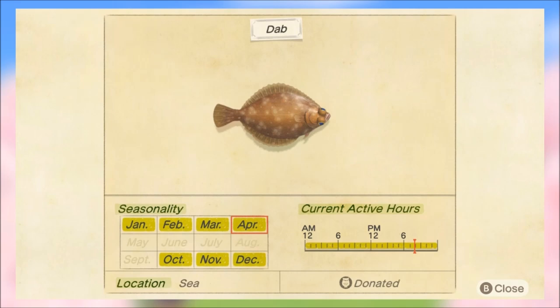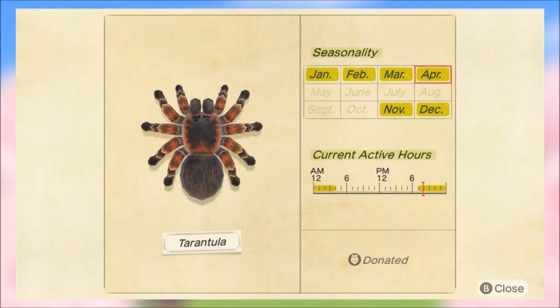There is only one bug leaving us in the month of April, and that is the tarantula. As you can see, it does not return until November, so make sure you pick one of these up. A lot of people have already caught one via the deserted island tarantula island method, but you have to catch it anytime after 7 p.m. until about 5 a.m. It's just running around — sneak up on it, take your time, and use your net.